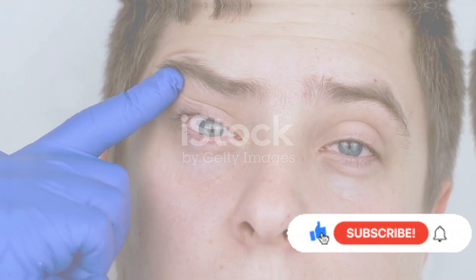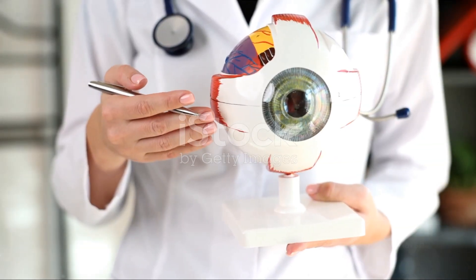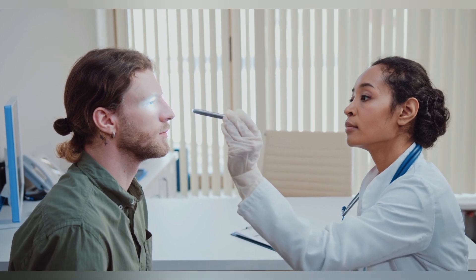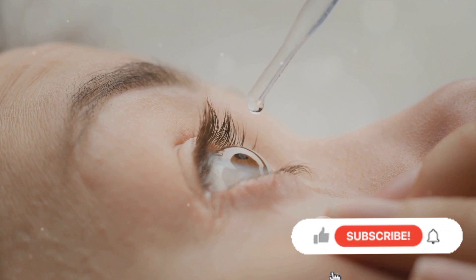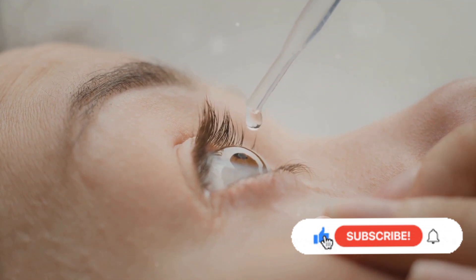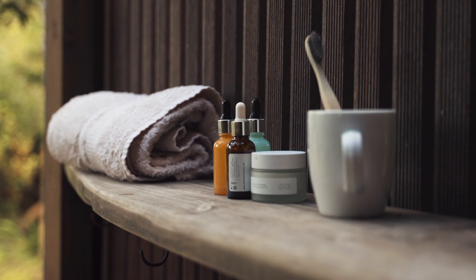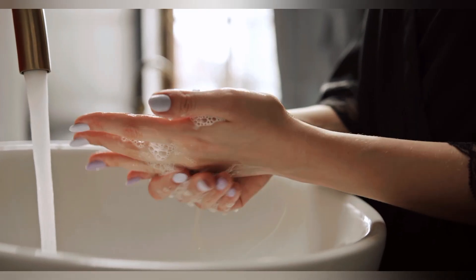So how does one deal with this condition? The first step is to get a proper diagnosis. A healthcare professional will typically examine your eyes and possibly take a sample for testing. Depending on the cause, they might prescribe antiviral or antibiotic medication. Remember, it's crucial to maintain good hygiene to prevent spreading the infection — avoid sharing personal items, always wash your hands, and try to avoid touching your eyes as much as possible.